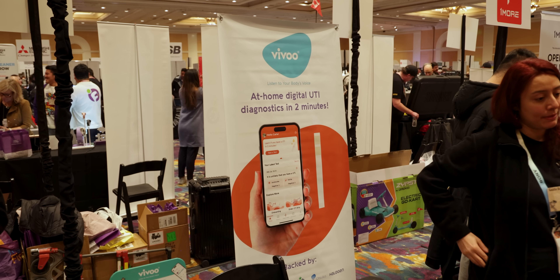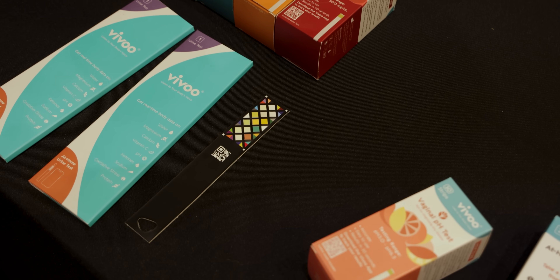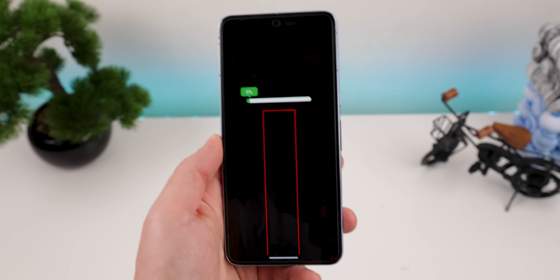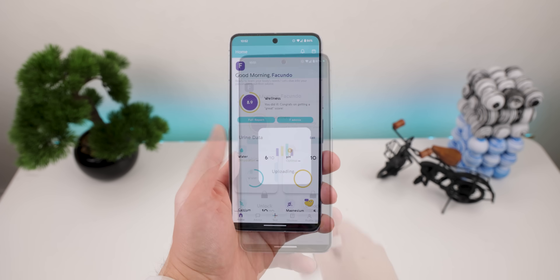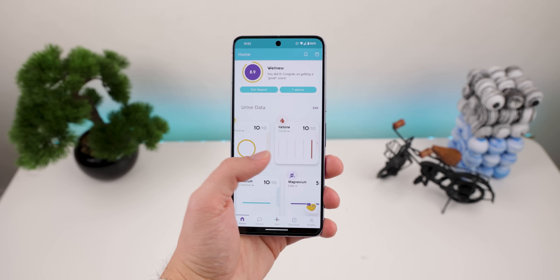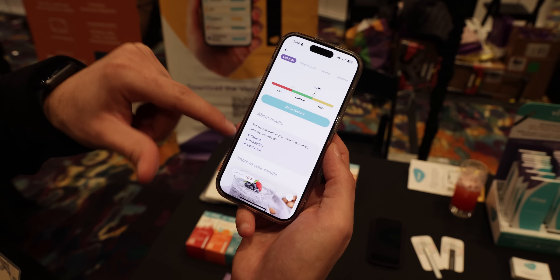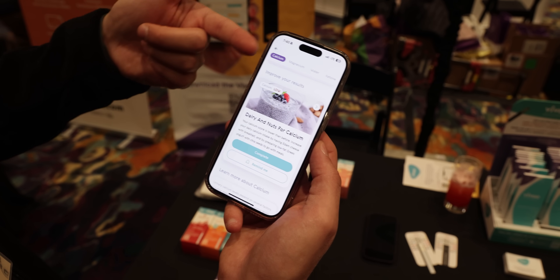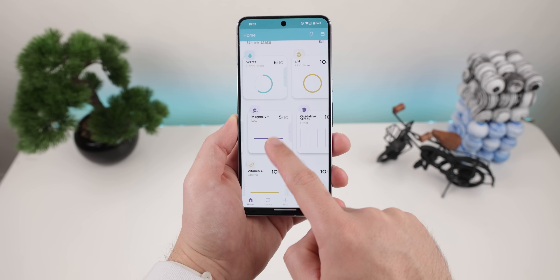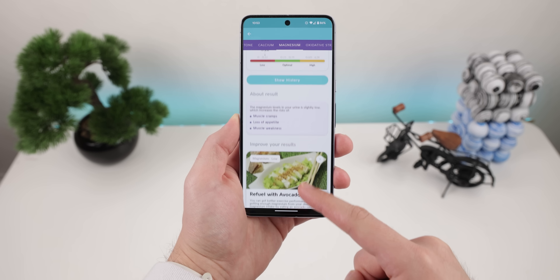I also came across this interesting product called Vivoo. It's a convenient at-home urine test that, after you pee on it and wait 90 seconds and then scan the stick with the app, it'll tell you your calcium levels, vitamin C, ketones, water, magnesium, pH, sodium, oxidative stress levels, and protein. Any of those that are low, it'll give you all the possible health risks and some advice on improving them. Vivoo gave me a packed tryout at home, and it worked fine. I discovered that I had a bit of dehydration and that I was low on magnesium — to solve this, it advised me to eat more avocado. Overall, thumbs up for this product on my end.